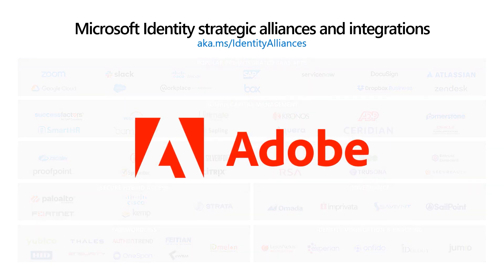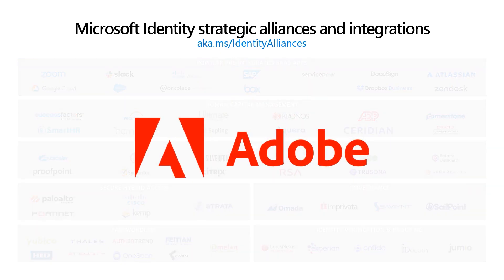One great example: Adobe is one of the top apps we have integrated for single sign-on and user provisioning. To support user lifecycle management and consistent security policies, Microsoft has partnered with Adobe to implement the SCIM standard for provisioning with a custom admin experience for Adobe apps like Creative Cloud, Document Cloud, and Experience Cloud.